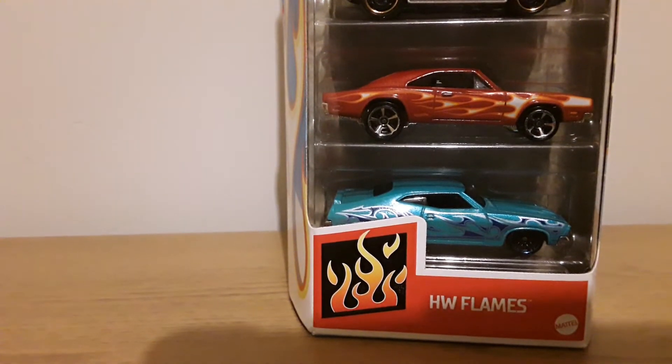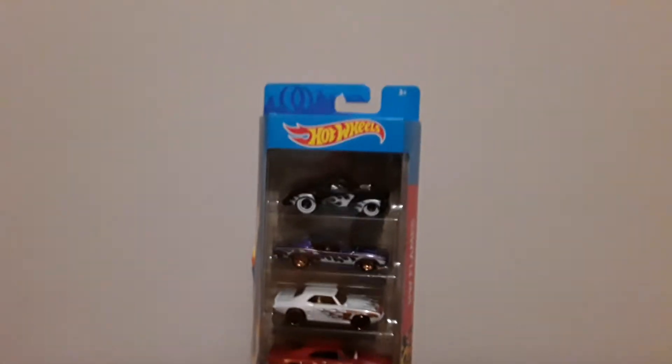Please like and subscribe to the video. This is our new Hot Wheels 5 pack.